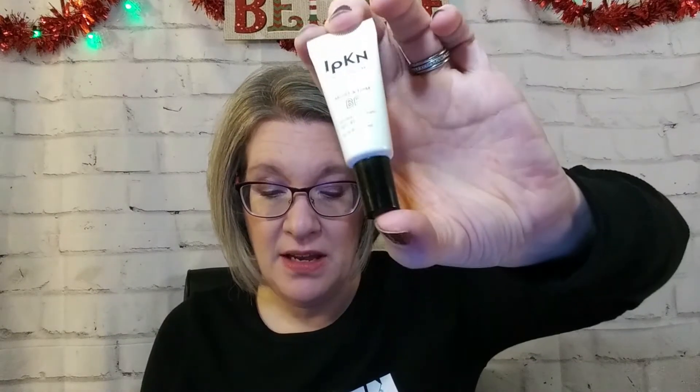The Jade Roller is full size and is a $12 value. The Sunday Riley — I forgot to tell you — the full size of that would be $85. I knew Sunday Riley was expensive; that's crazy. The IPKN would be $29 full size. The Benefit 'They're Real' mascara is $25 full size. And we already talked about the Oribe.